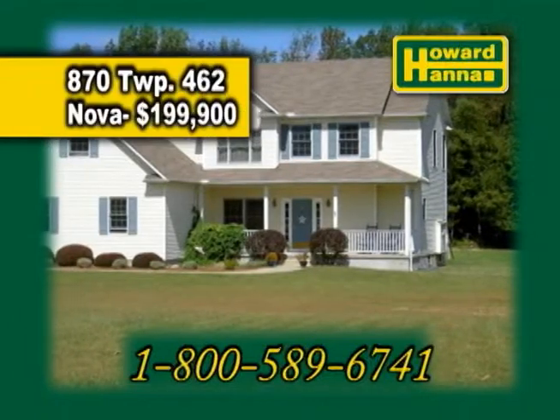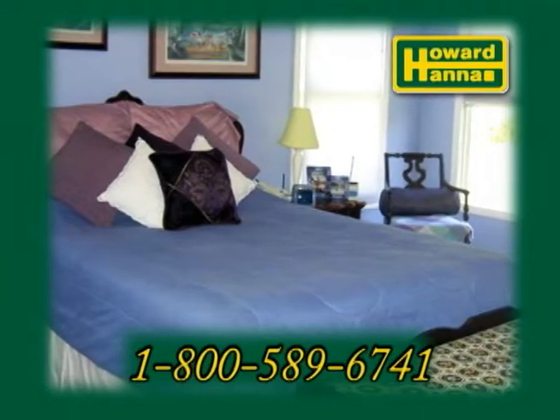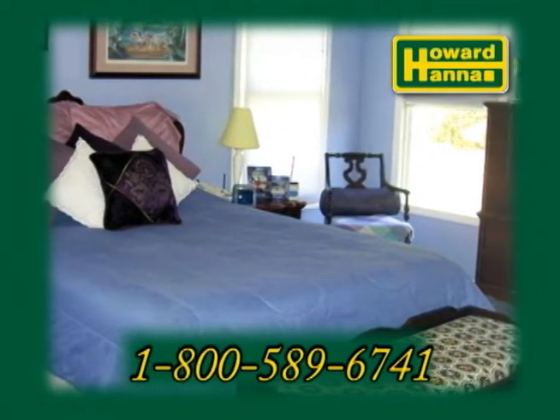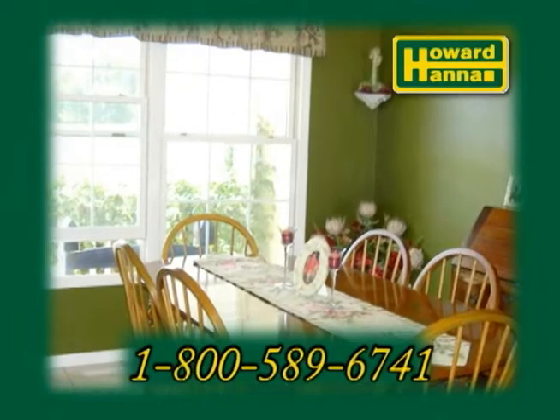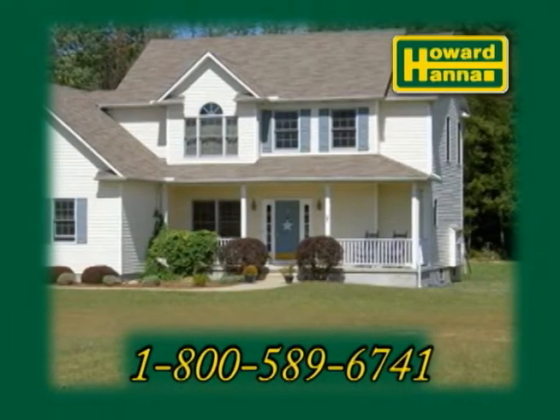870 Township 462 is the Colonial Innova. Situated on five scenic acres, this home features three bedrooms and two and a half baths. The Eden Kitchen has a center island. The great room showcases a fireplace. The formal dining room has a tray ceiling. Relax on the front porch or the back deck.